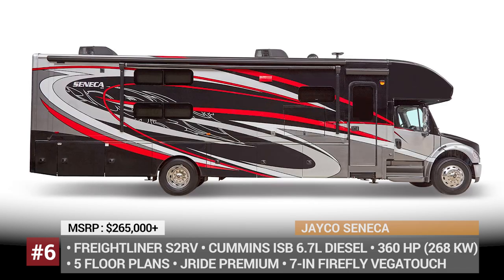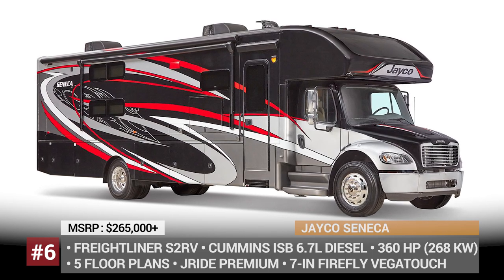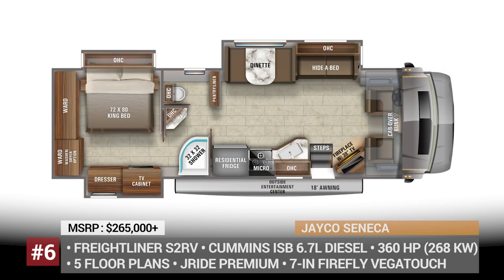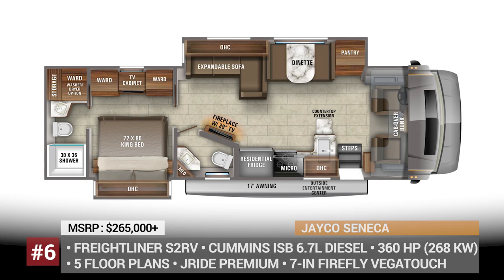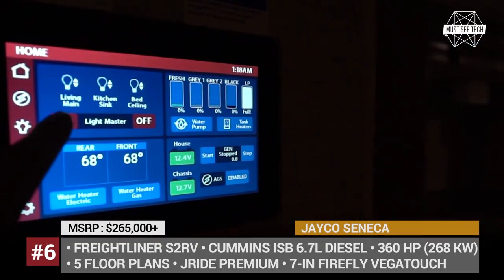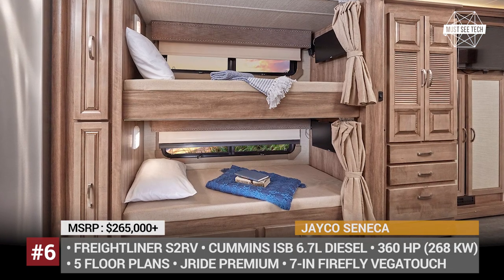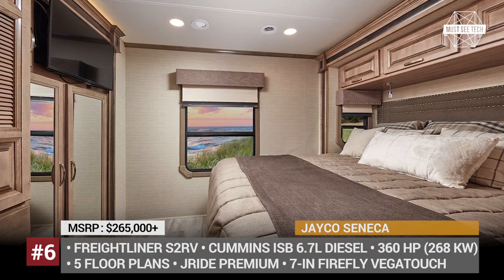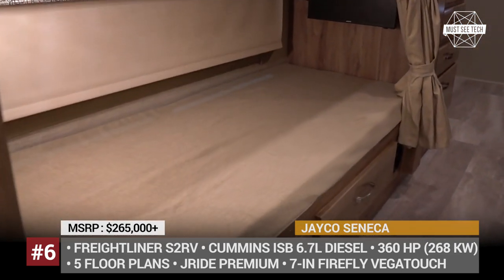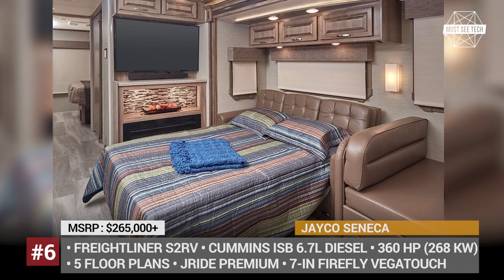Jayco Seneca. According to Jayco, the Seneca has managed to take a 40% market share within the Super C segment. Such success could be attributed to the lower price for entry-level models, which still get a unit that rides on a solid Freightliner S2RV platform with a 360 hp Cummins ISB 6.7L diesel. The model is geared up with Jayco's Jayride premium package, incorporating rear air suspension, ZX shocks, heavy-duty rear stabilizer bar and full air brakes. From 2021, this versatile machine is sold in four new full-body colors and six floor plans, with the 37M being the latest addition. All trims feature tile-like vinyl flooring, raised panel hardwood cabinets, 21 cubic feet residential fridge and dual ACs. Additionally, some Senecas can be had with 50-inch TVs, fireplaces, a washer and dryer option in the bedroom and an outside entertainment center.